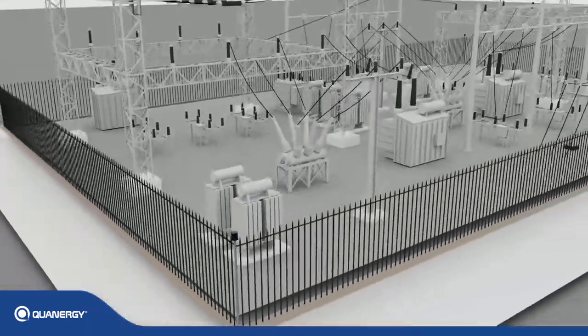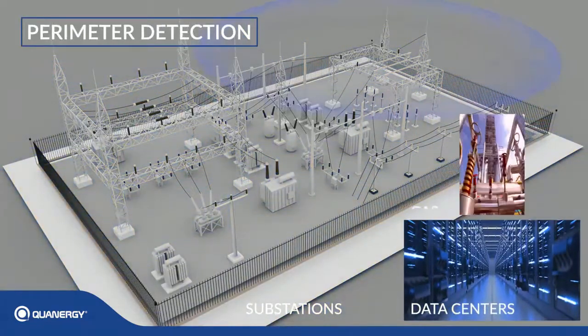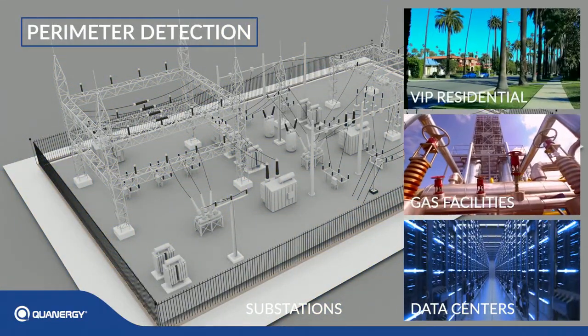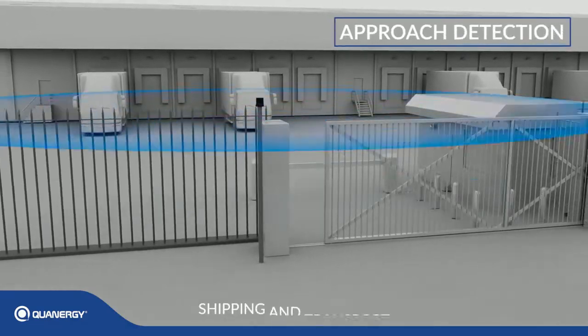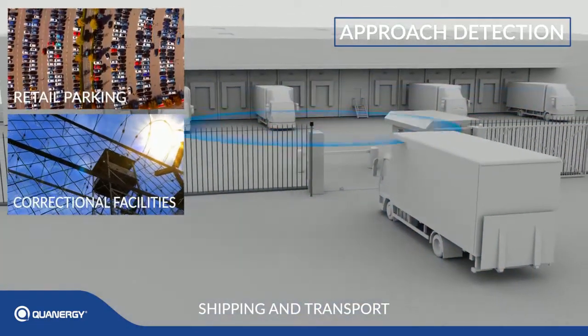This results in state-of-the-art performance for perimeter detection at substations, data centers, gas facilities, and VIP residential areas, as well as approach detection for shipping and transport, retail parking lots, and correctional facilities.